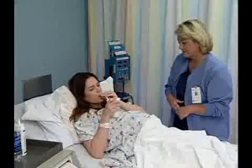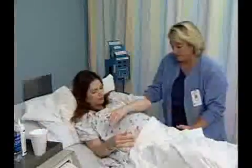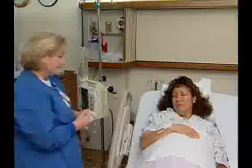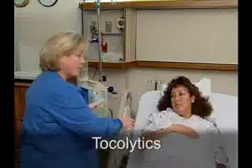Preterm contractions may be slowed or stopped by improving maternal hydration through oral intake or IV fluids, combined with resting in a lateral recumbent position. Persistent preterm labor may be treated with tocolytics, a class of drugs known to decrease uterine activity.